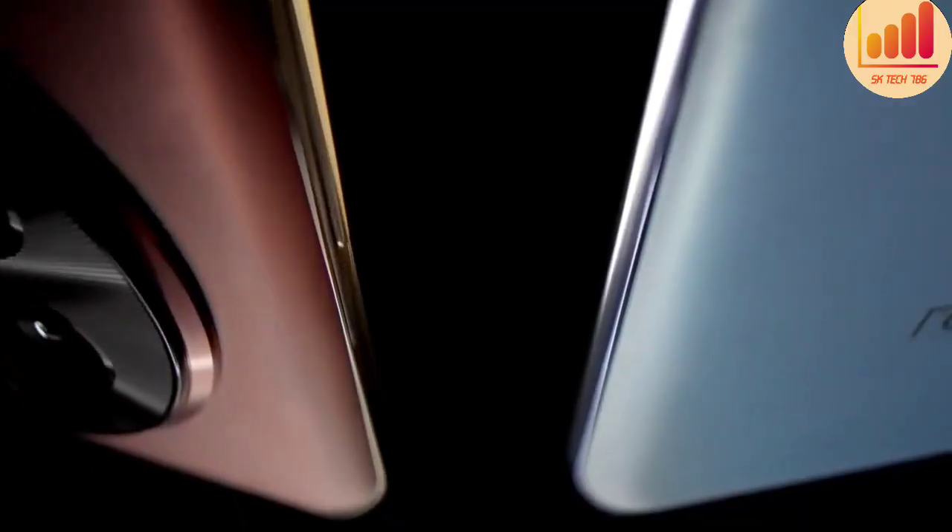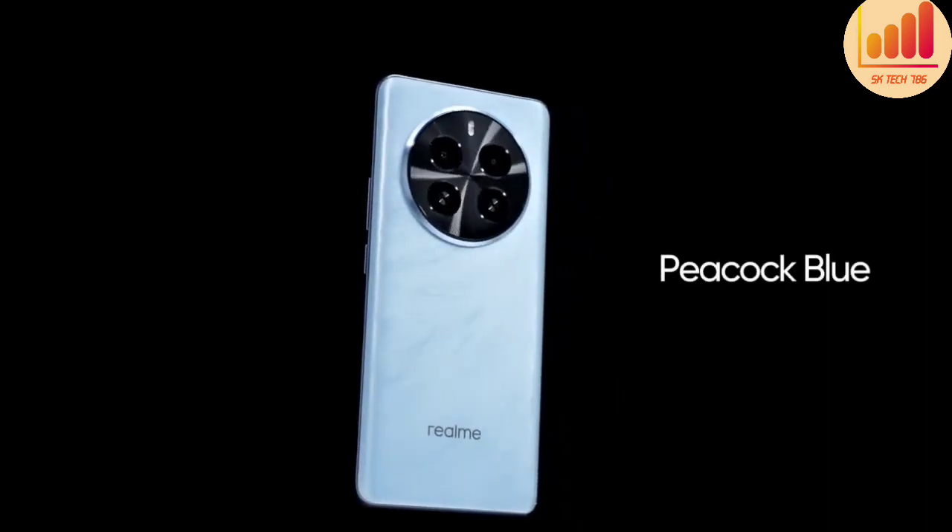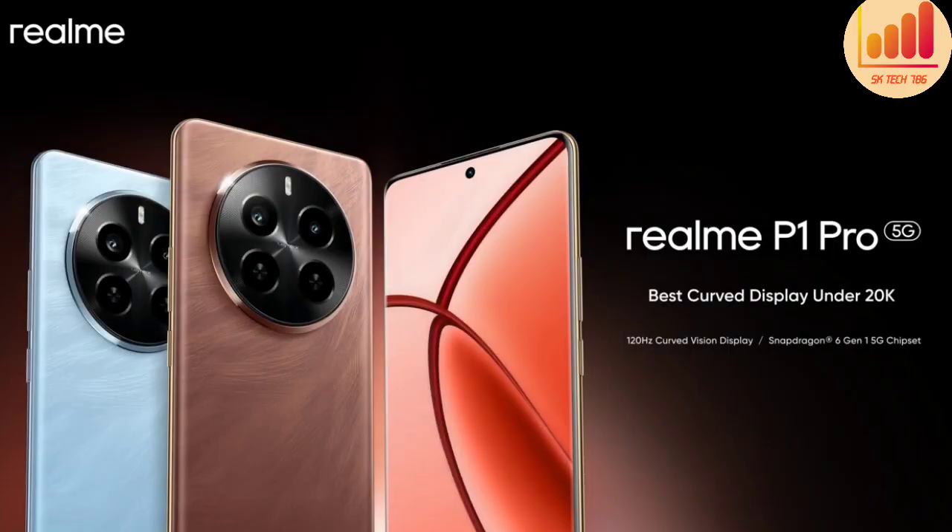The phone has additional specs including storage and performance features.